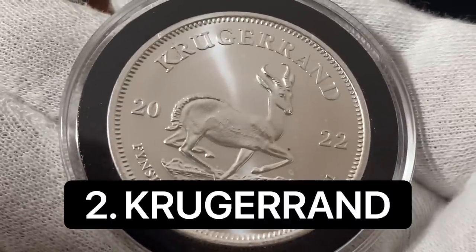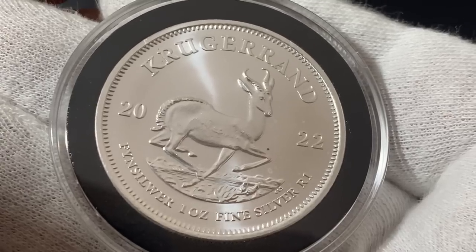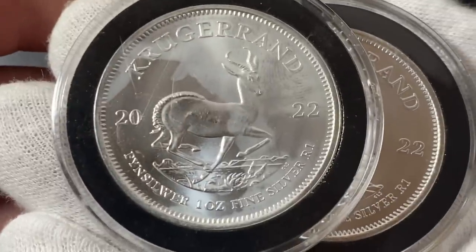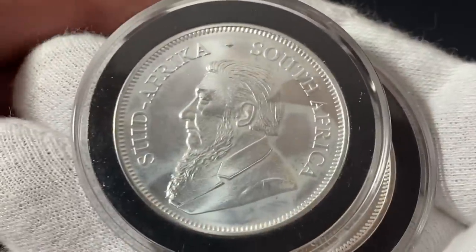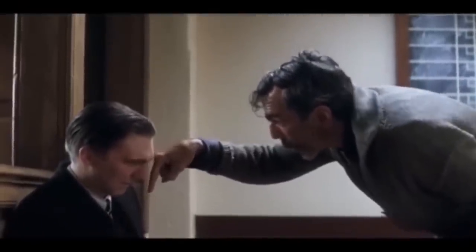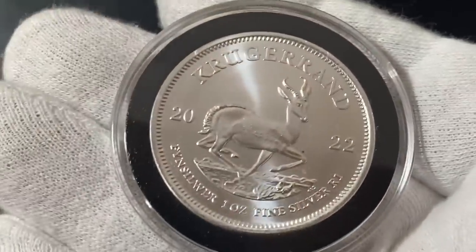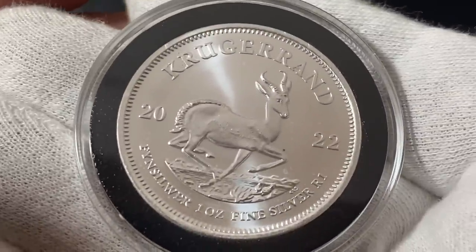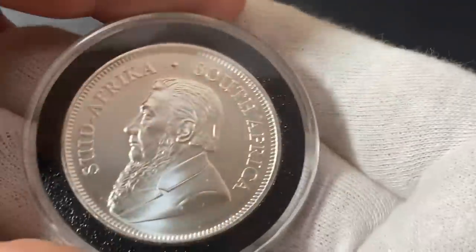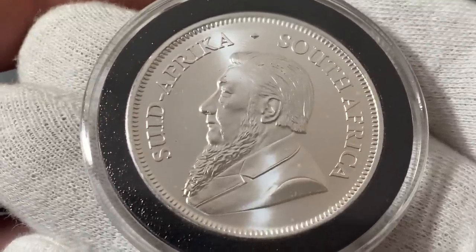Coming in at number two we have the South African Krugerrands. I know what some of you are thinking — yes, these have had pretty bad quality control issues over the years. Here's one from 2022 and look at the terrible milk spotting on this coin. However, when it comes to milk spots, they don't always affect the value that much. In fact, one good thing about milk spotting is it tells you your coins are real — fake silver coins don't really milk spot, so it's almost like a security feature in a way.